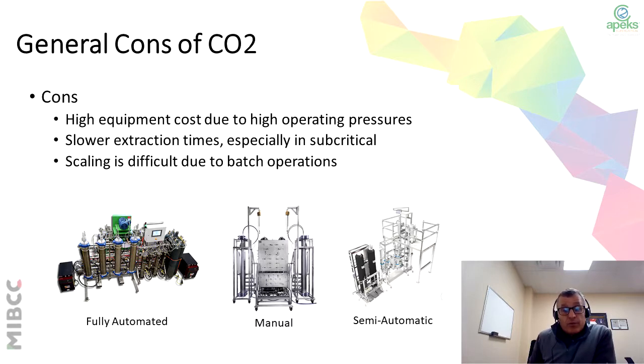There are three different types of CO2 equipment out there. You either have a manual system, where you have to do a lot of adjusting; a semi-automatic system, where you do partial adjustments; or a fully automated system, where you basically load the system, start it with your parameters, and then come back when the extraction is complete.